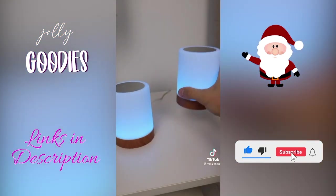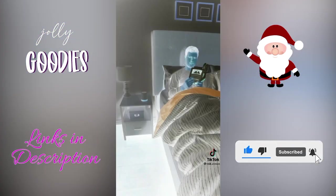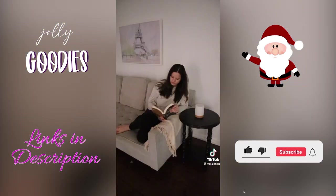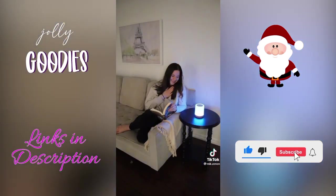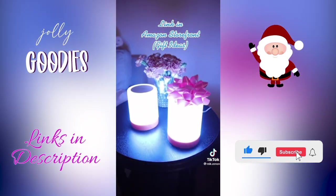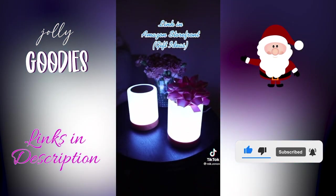Holiday gift ideas on a budget: these lamps are an Amazon deal that keep you connected to loved ones all over the world. Keep one for yourself and gift the other to someone special. Each time you think of one another, just tap the top and the other person's lamp will light up at the exact moment. You can even customize the color to express your feelings — green could be love, yellow could be happiness, and red could be mad.